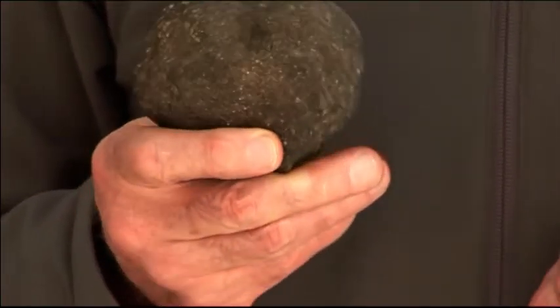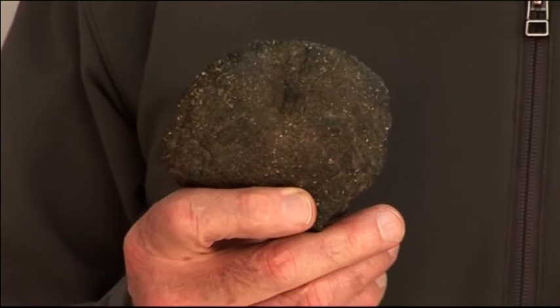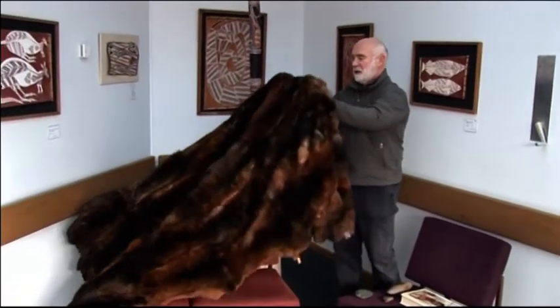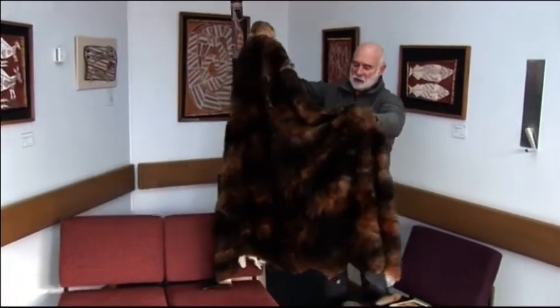These axe blanks were what was produced by the quarrymen. We know about their value because we were told by Barak, the Wurundjeri elder, and his uncle Billaballery, who was the custodian of one of the most famous quarries. Barak tells us that when people came to trade in order to get this valuable material, they would get three axe blanks, and to get them they would have to exchange one of these great possum skin cloaks.